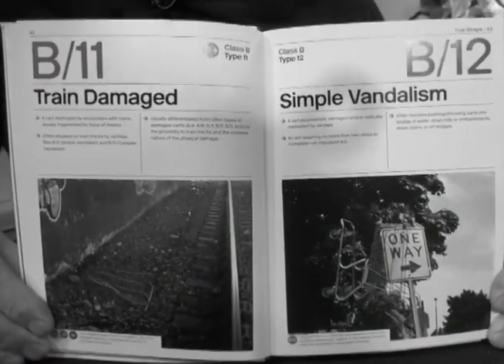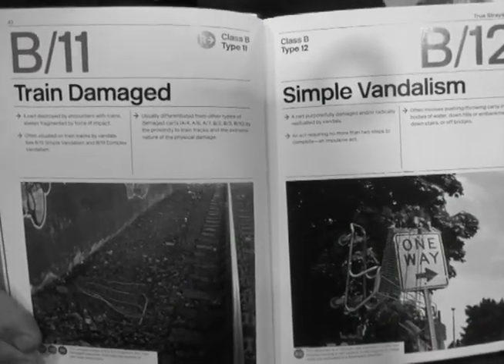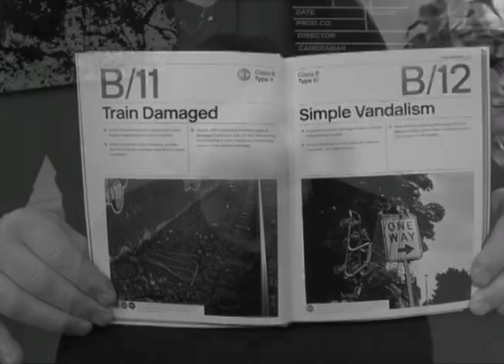There are 11 different types of false strays and there are 22 different types of true strays. So you've identified 33 different strains of stray shopping carts? Well, it's a little more complicated than that. Of course it is. Those are actually states that a shopping cart can be in. So one shopping cart could have a number of different categories assigned to it. In other words, it could be a B-2 damaged, but it could also be a B-14 archaic, meaning the store that it came from is closed. You lost me at B-2.